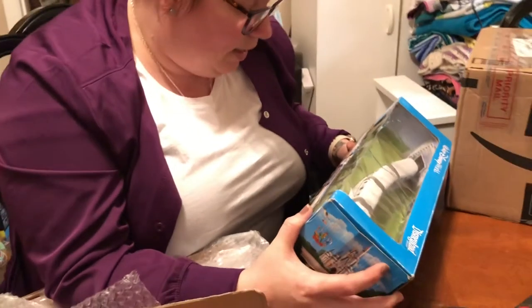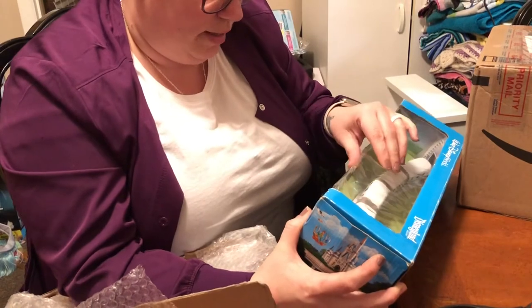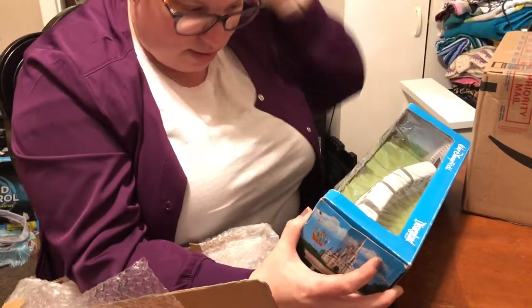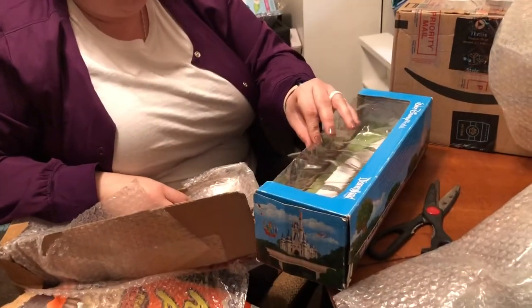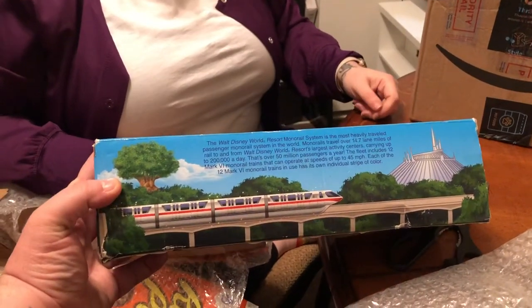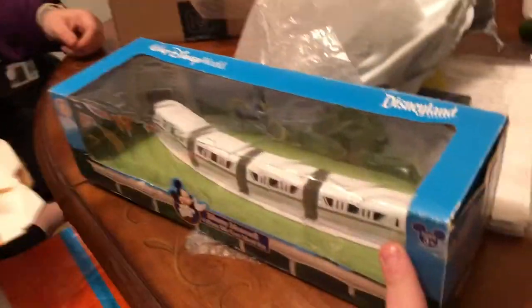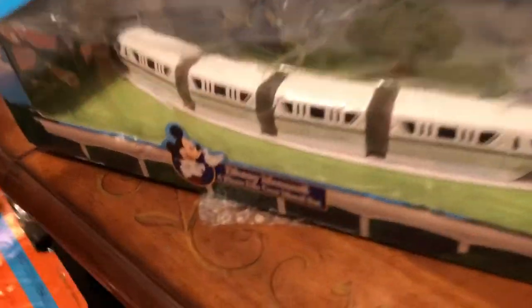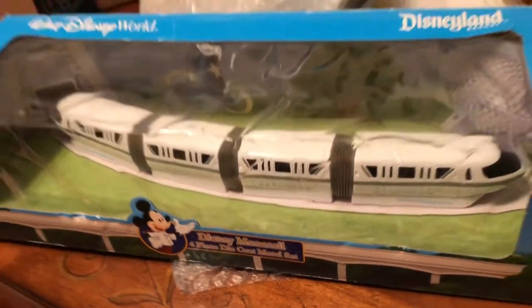Disneyland — I don't know — it has monorails, but we obviously have been on the ones at Disney World. This is really nice. Are you going to keep it in box or take it out? No, I'm going to take it out of the box. The box is pretty damaged so I don't think it'll help anyways. Honestly, I can't breathe after trying to open it. Ten dollars — yeah, I think it's pretty nice. I think I'm going to put it right over there.